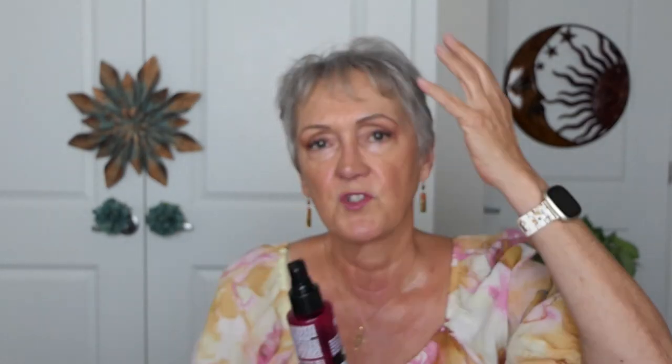I'm not sure if I showed you this in one of my tutorials — Revlon's Quick Blowout, it's a thermal spray and texturizer. I'm really loving this. It does exactly what it says, so that's a keeper.